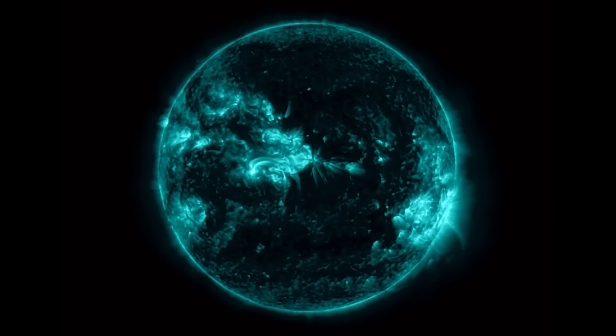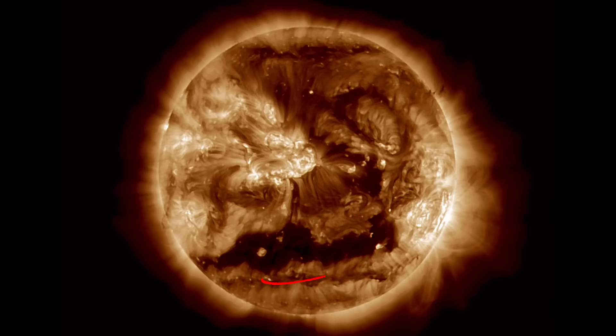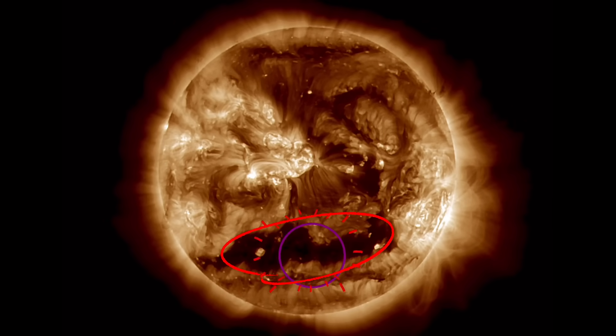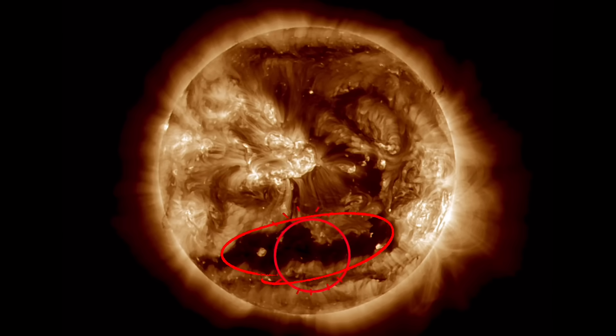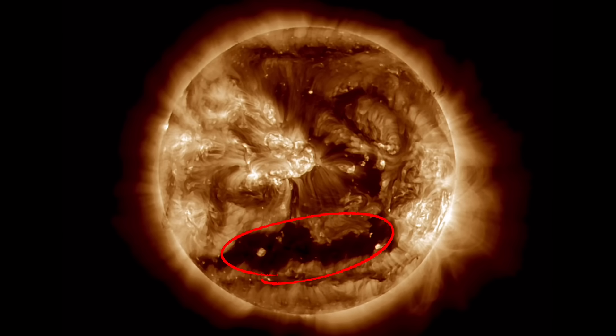SDO is still down — not sure what's going on — but we've got a government shutdown going on at the same time as we're being affected by a pretty intense coronal hole wind stream. Visible on 193 angstroms.